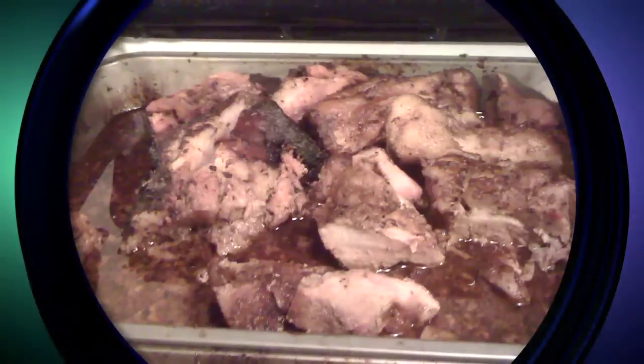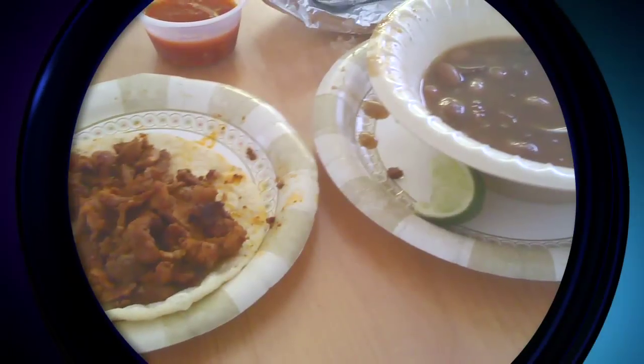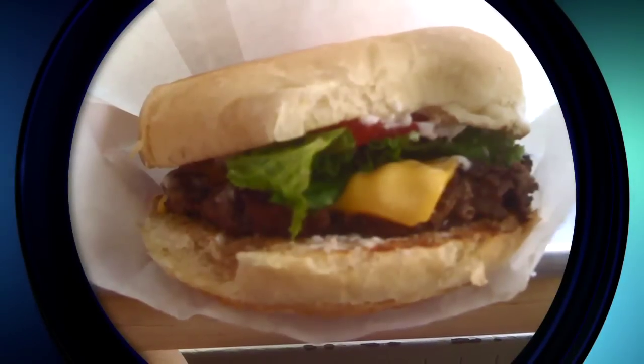Hey guys, Melody here from Signal, a show all about Sony's latest games, gadgets, and movies. These days everyone's sharing their food pictures all across the web, and some of them are not so good. If you really want to entice someone with a photo of food, you need to know how to make it look appetizing.